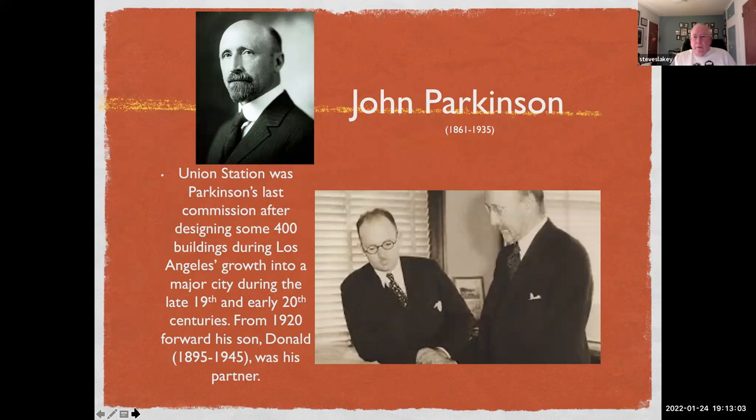The architect was John Parkinson — this was his last commission; he died actually during construction. He worked on this design with his son Donald and also architects representing the interests of the Southern Pacific, the Union Pacific, and the Santa Fe, who were actually the owners of the building.